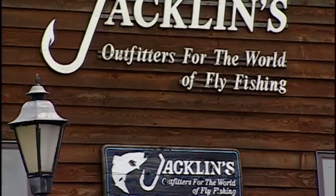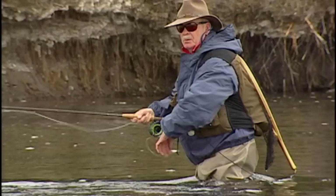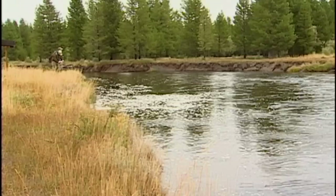Bob is a major supporter and active member of the Federation of Fly Fishers, getting involved in many education and conservation programs. Bob loves catching big trout and, like me, shares a passion for streamer fly fishing.